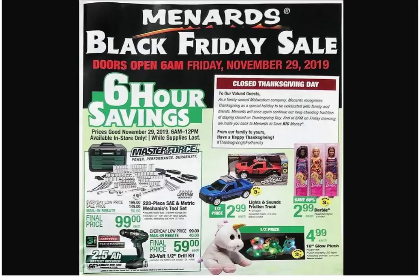We got this Master Force — looks like the regular price is $199, sale price of $149, and then a $50 mail-in rebate, so it's $99. It's actually a really good set. It looks really similar to the Ace Hardware set that we saw on the Craftsman, and that was actually sold out when I put up the Black Friday ad — it wasn't available at the closest stores to me, and also not available online anymore.